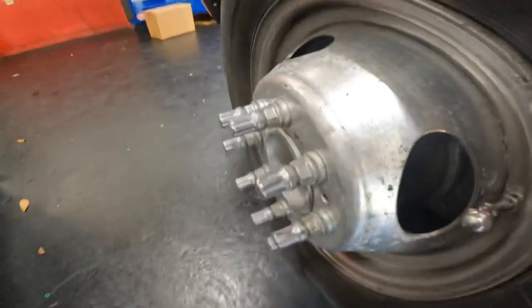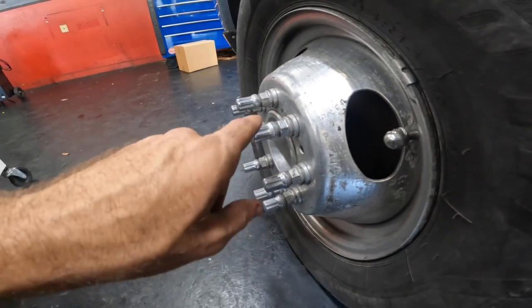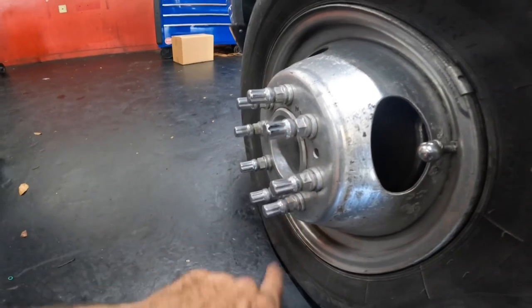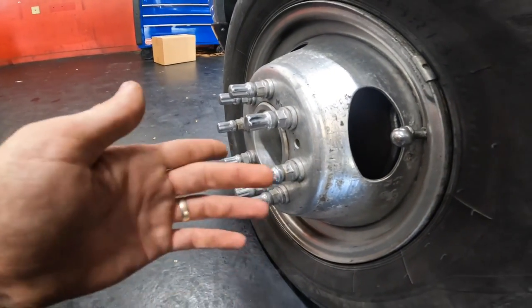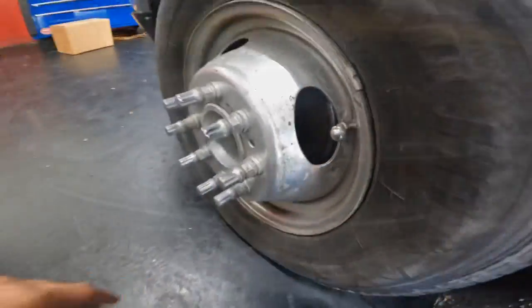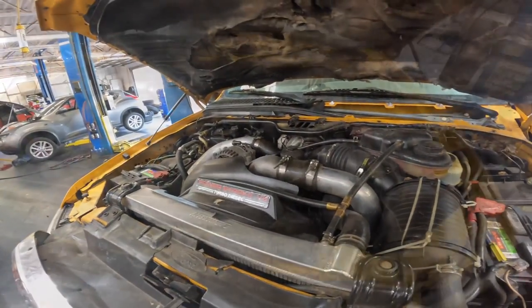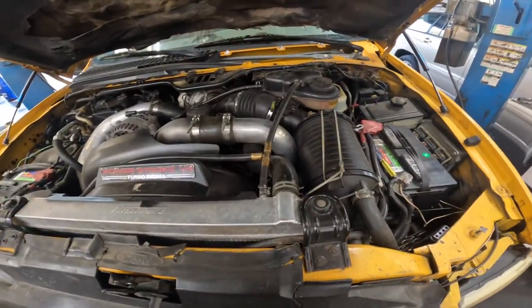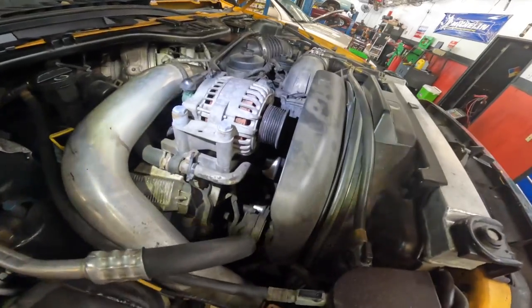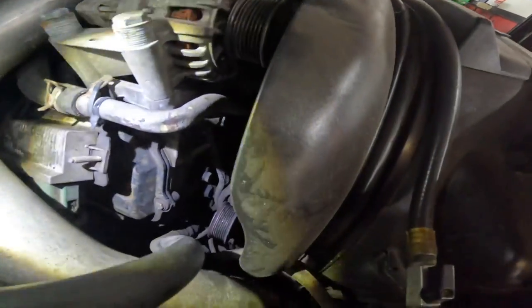Under the hood — interesting find: regular lug nuts with spline drive decorative lug nuts placed on top of them, never seen that before. It's a 6.0 Power Stroke — the 'Power Joke' — not a 7.3. I believe I've located the issue: the belt is broken and missing.